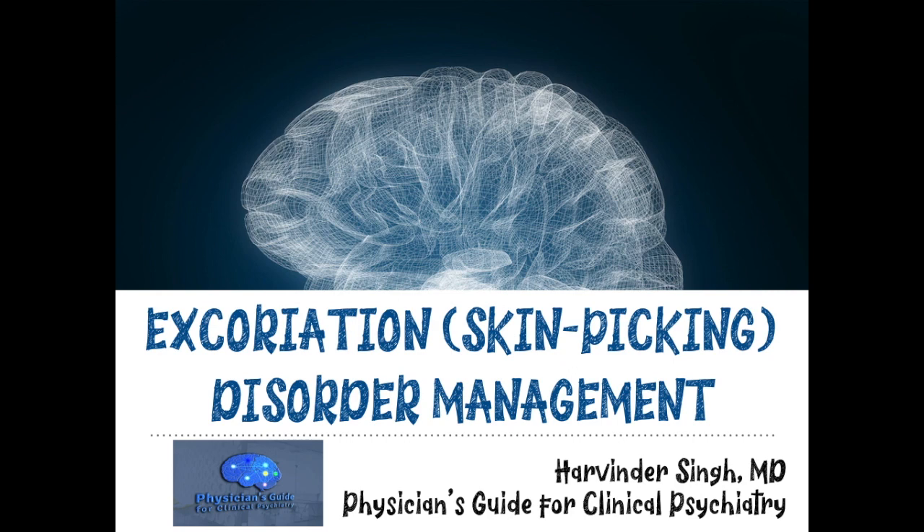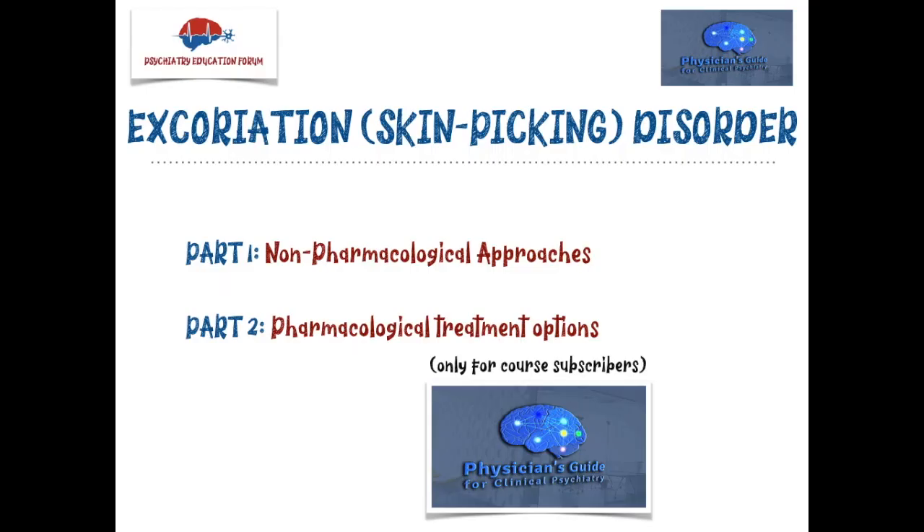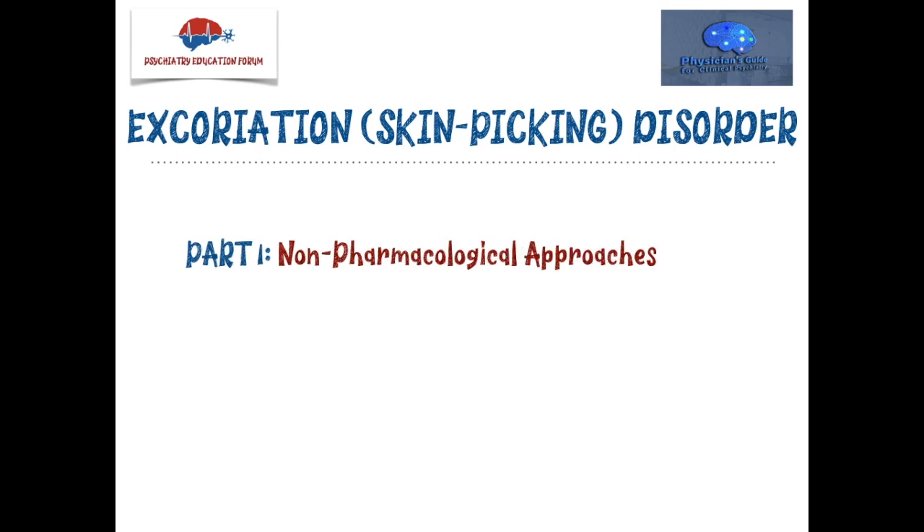So let's begin our podcast for today on management of excoriation disorder. This is an interesting topic, not very commonly seen, but when you do see this condition, this podcast will help you in choosing your management options. This is a two-lecture series. The first one is on non-pharmacological approaches covered in this video. The second one is on pharmacological treatment options, but that part is only available for course subscribers at this time.